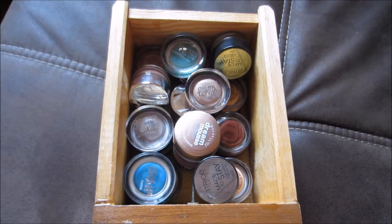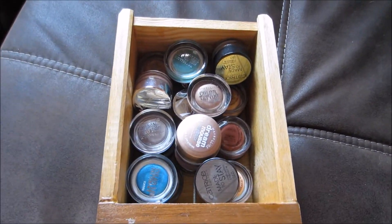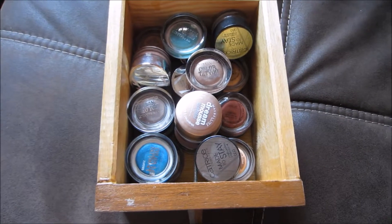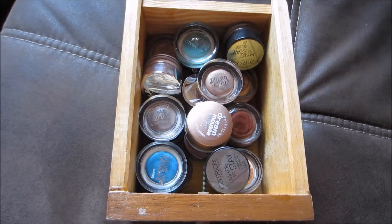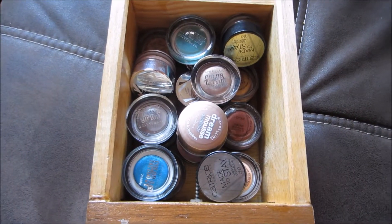This is the drawer we're going into — my cream eyeshadows only. I'm going to go through them figuring out which ones I've owned for how long, and then go through them by brand as well.